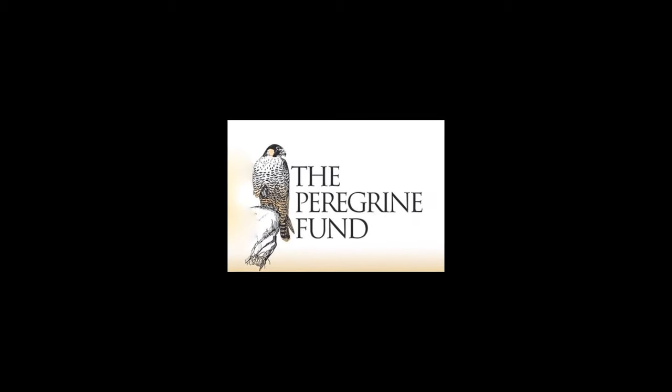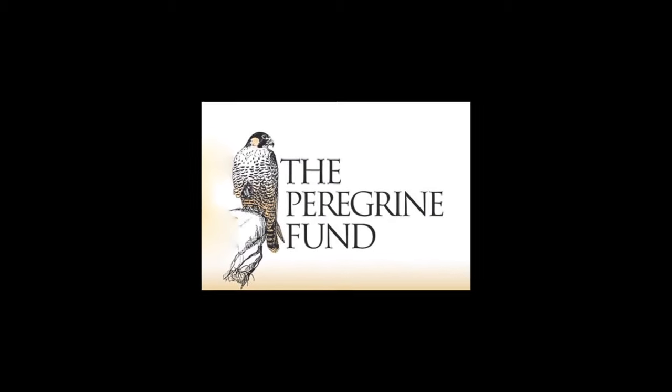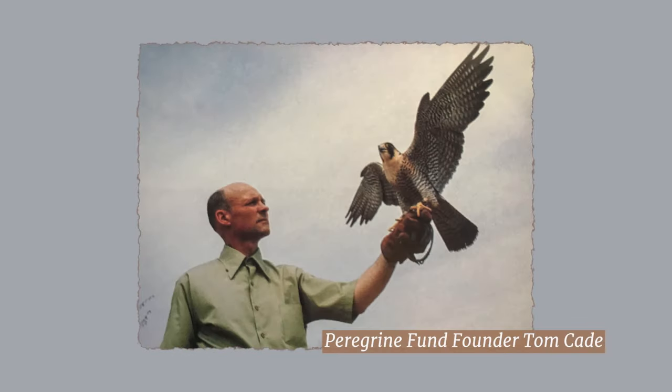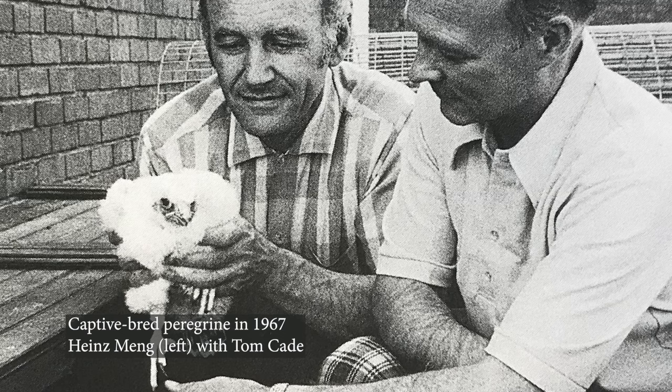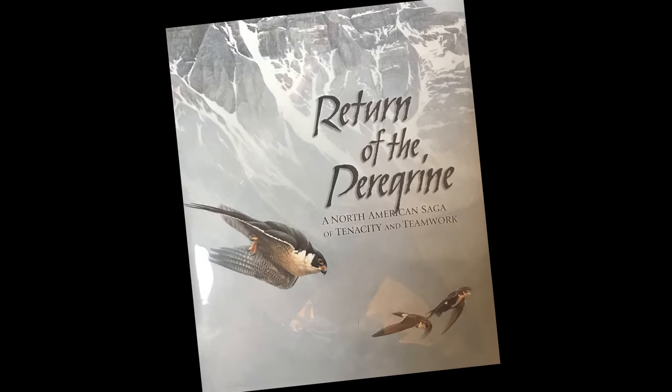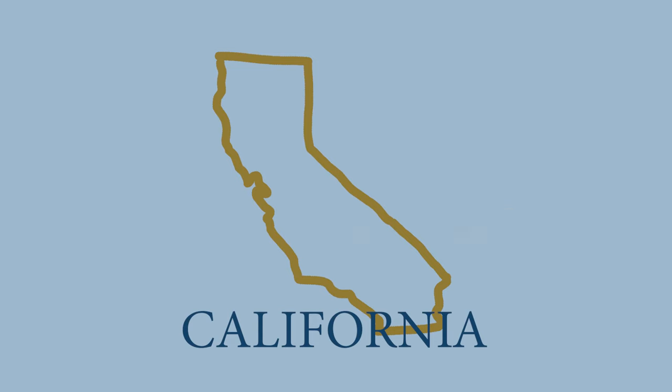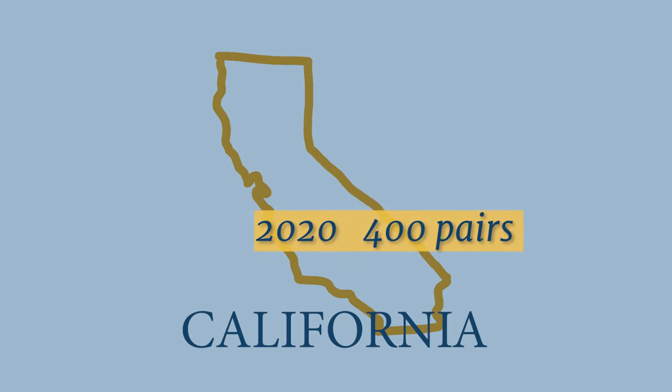Starting in 1970, a small group of scientists and falconers on the east coast launched what they called the largest restoration effort ever attempted for an endangered species. Their success was by no means assured — only a handful of peregrines had ever been bred in captivity, and none had ever been released in the wild. Yet today the bird is back in healthy numbers: there are 400 pairs in California, likely about the same number as before DDT.